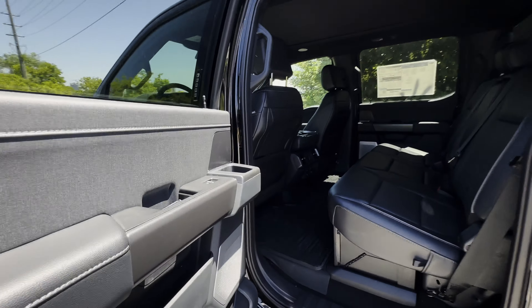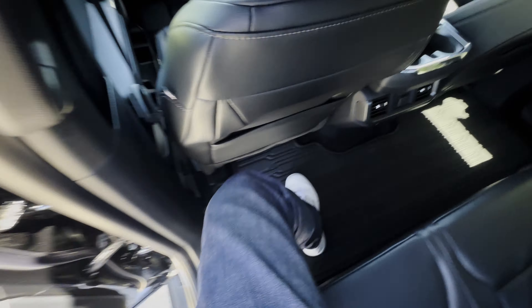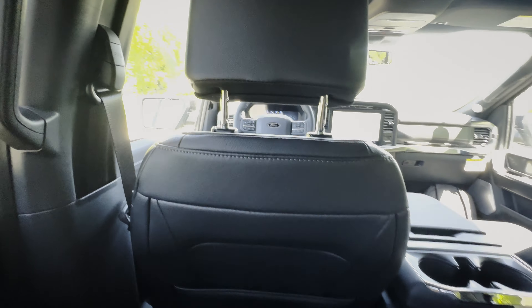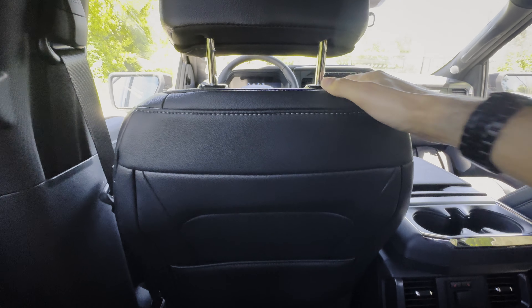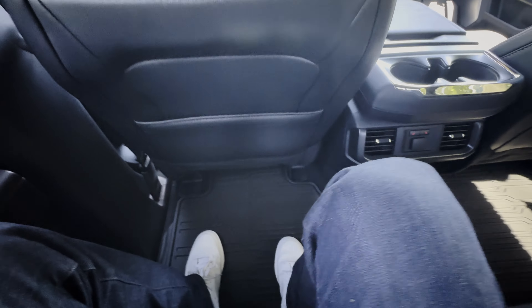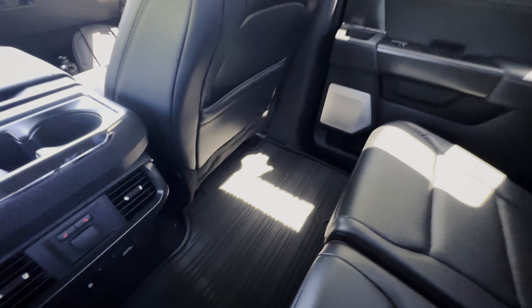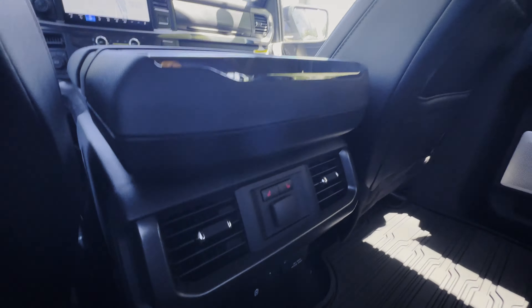There's a small cup holder and door storage in the rear. Getting in is easy thanks to the running boards. With the driver's seat set for a six-foot driver, the second row has a good amount of foot space, knee space, and about an inch and a half of headroom sitting fully upright. There's plenty of room for a work truck or family use.